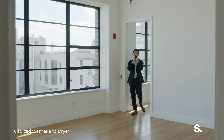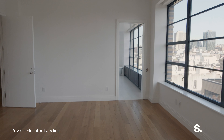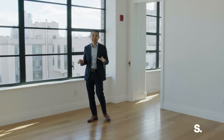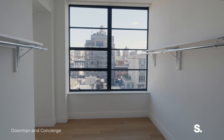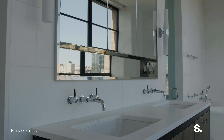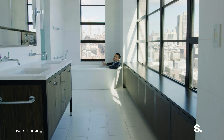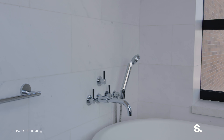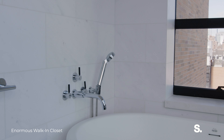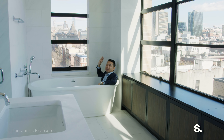Look how big this primary bedroom is. This might be one of the largest bedrooms I've ever been in in New York. It has its own walk-in closet room, and a massive primary bathroom with five fixtures and views of the Empire State Building. Imagine taking a bath in this primary bathroom — it's just clad in marble up the walls, views of the Empire State Building, and it's pure luxury.